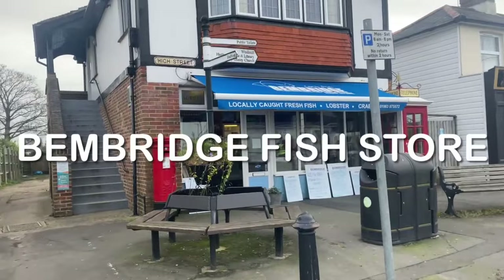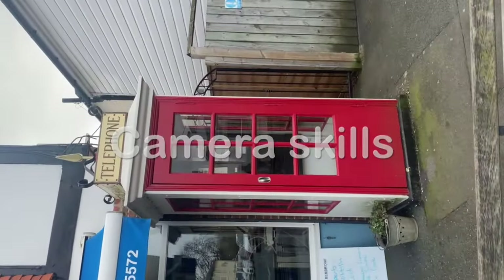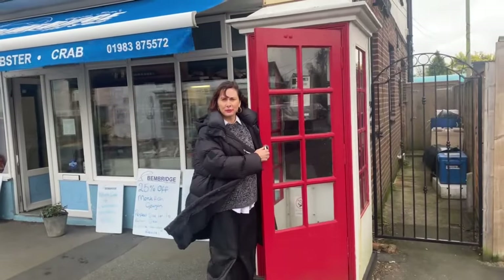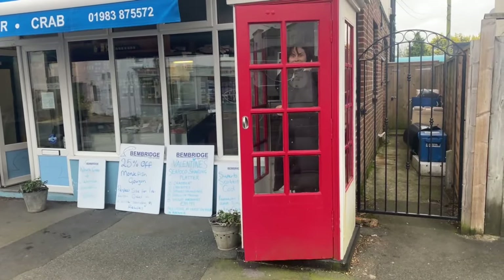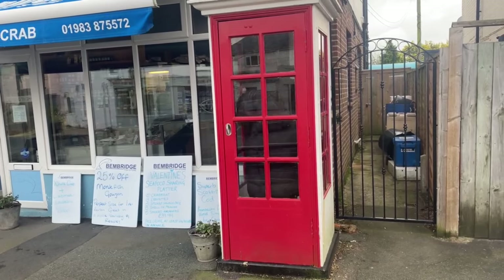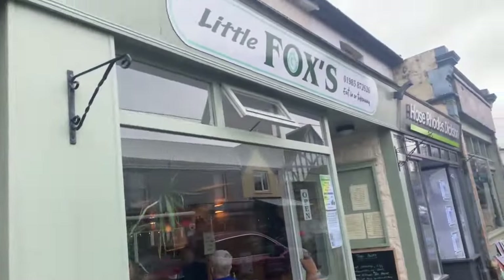This is a fish shop and this is the oldest working telephone box in the country. I'm going to have to go in it. So here we are — this is Keely going in the oldest phone box on the island. It's all very exciting and she didn't actually phone her mum. This is Bembridge Barbers — look at their sign, that's just so cute. This is Fox's — that's really nice, I've been there to eat before.